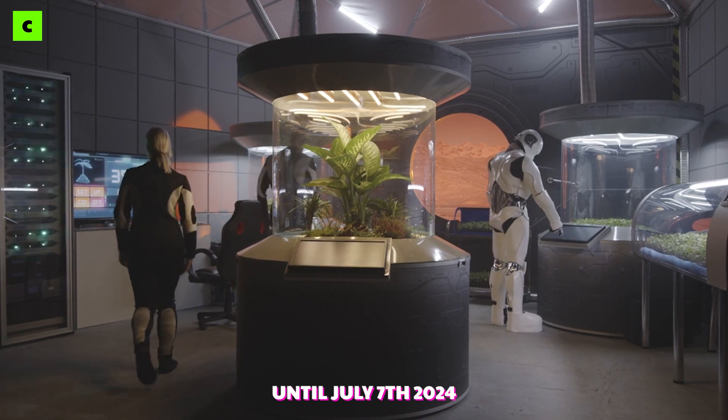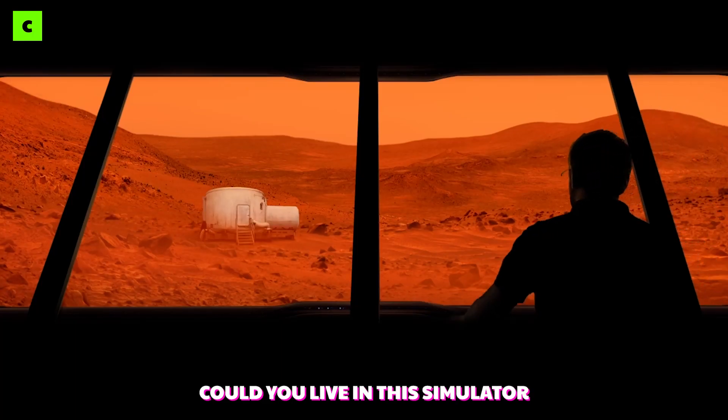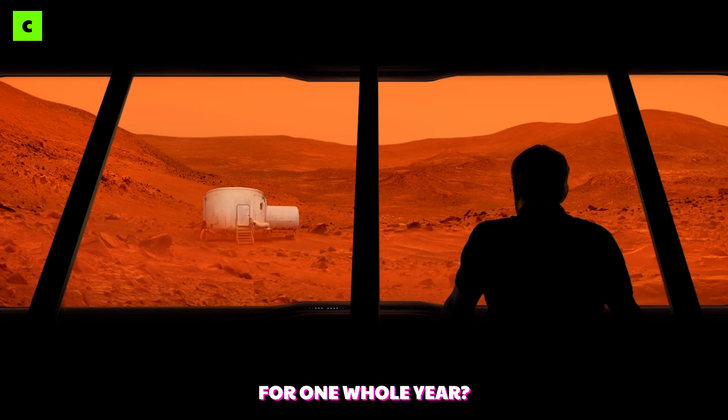They won't be able to leave until July 7th, 2024. Could you live in this simulator with your work colleagues for one whole year?